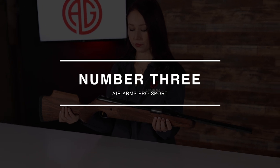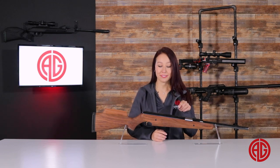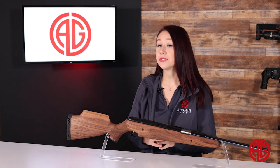Coming in at number three, we finally have a gun I can pronounce the name of without needing a third lung — that being the Air Arms Pro Sport. Not only is it easy to pronounce, compared to the last two guns, this in all honesty looks like, well, a normal gun. While the Air Arms Pro Sport has maintained a faithful following among field target shooters due to its notoriety as being accurate and easy to shoot, this gun also has a place for those looking to take out backyard pests.